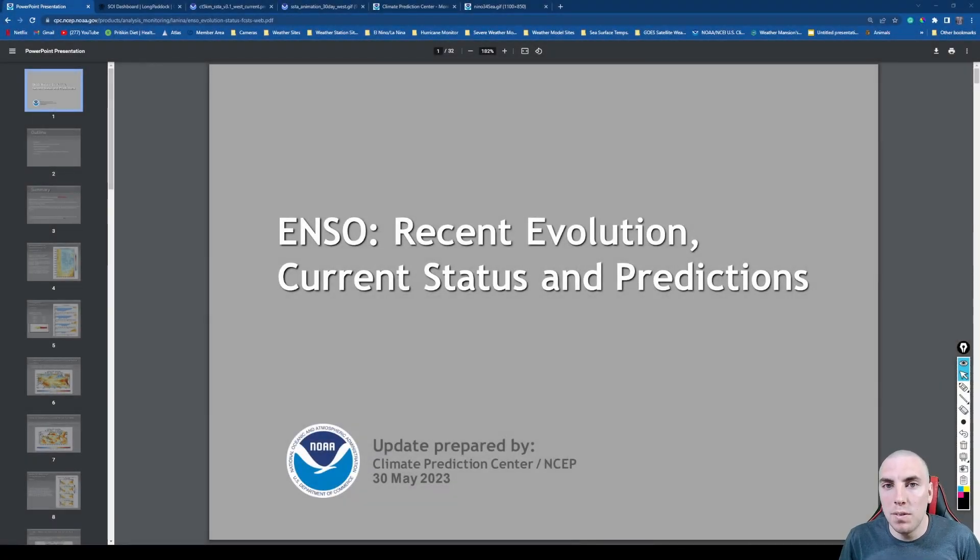Good afternoon everyone, it's David Schlothauer here in the home weather office. In this video we are going to be doing a very detailed El Niño update as of May 31st, 2023. I did have some computer rendering problems as mentioned in my discussion yesterday on my community post. Those have been resolved and this video will be released this afternoon. Looking at our ENSO update presented by the Climate Prediction Center or the NCEP, this is as of May 30th.